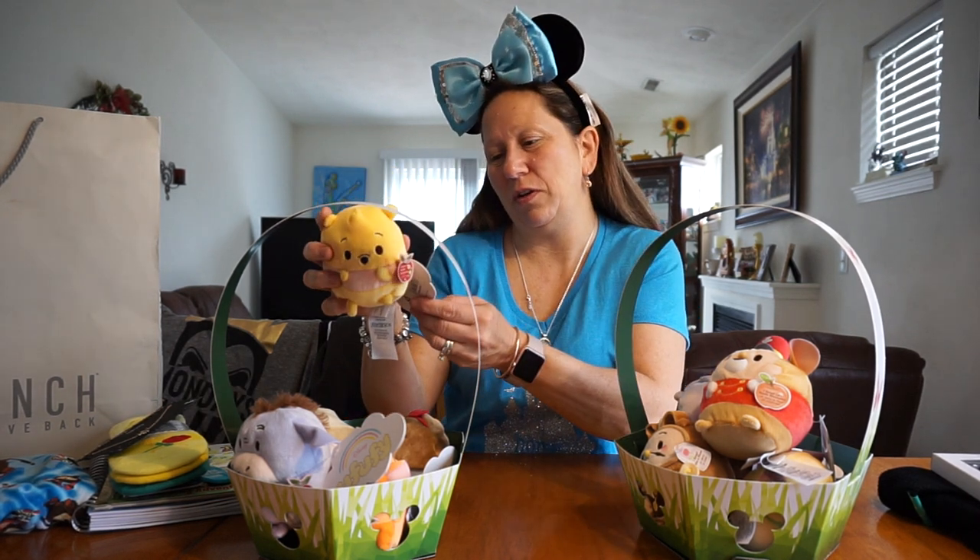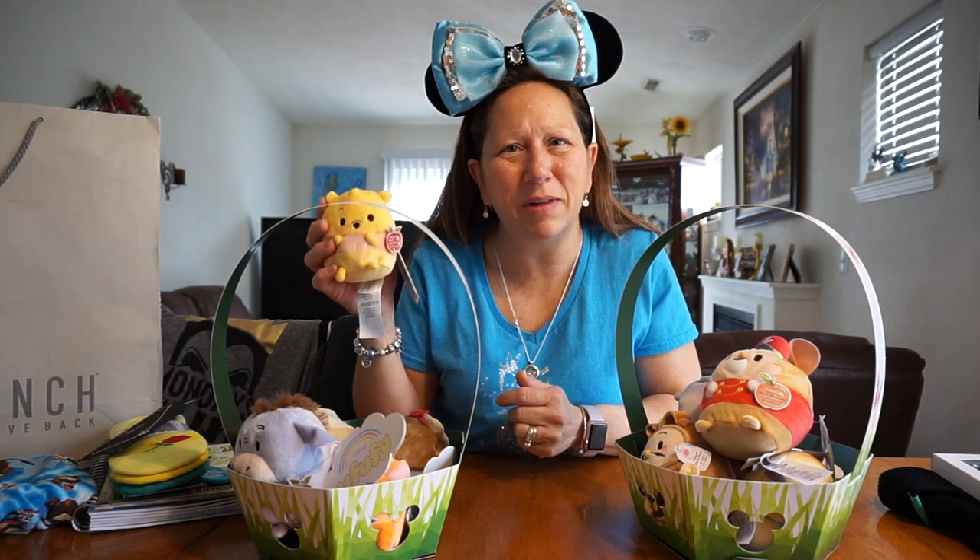We actually went there for my daughter's prom dress, looking around for that. And of course I had to go look at the Disney store. And my daughter actually kind of likes these little fluffs. They're scented, and they seem to have more of these now than they do the Zoom Zooms.